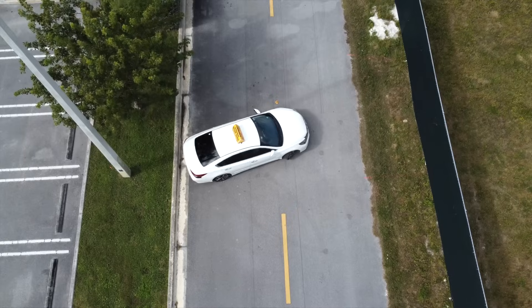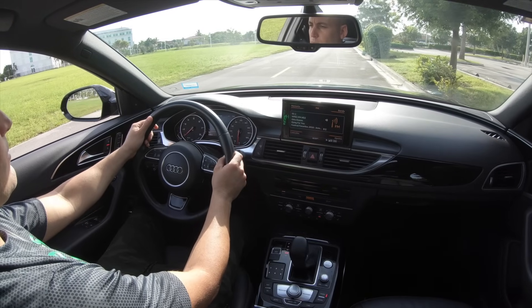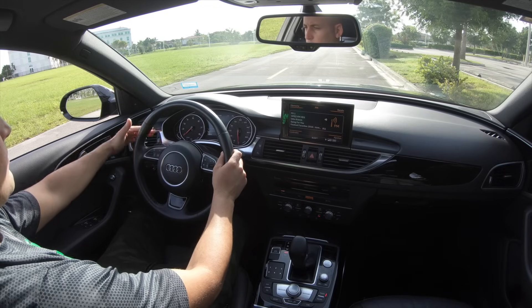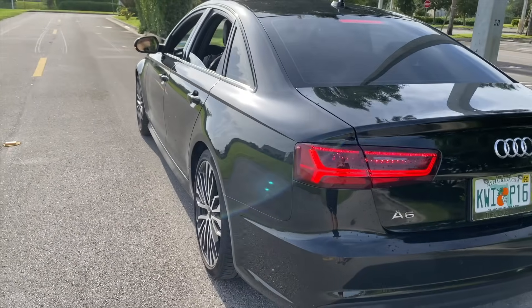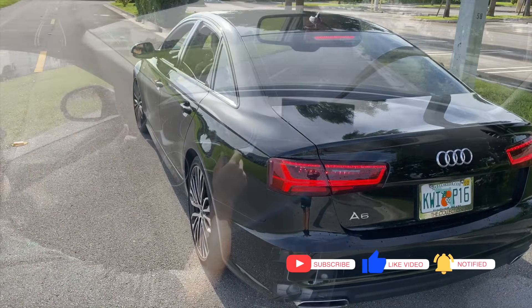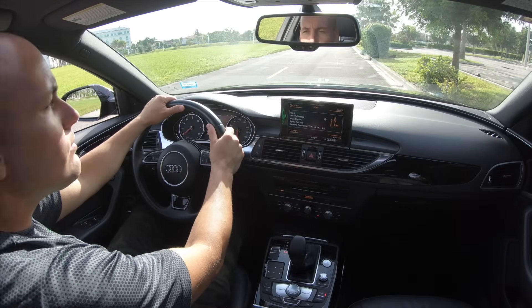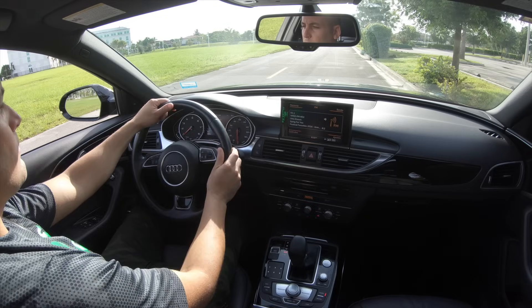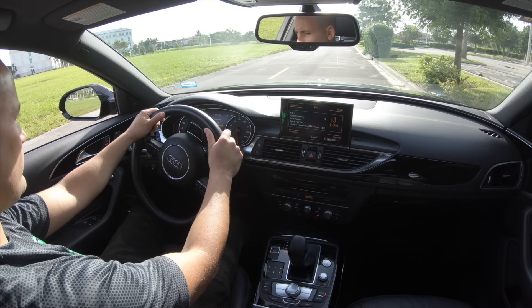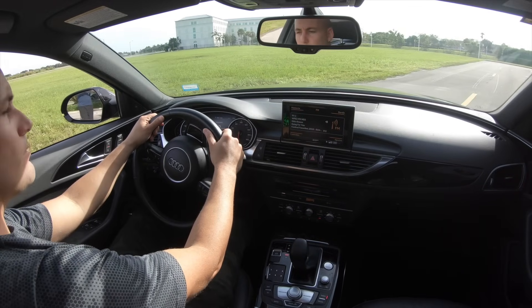For the three-point turn, the first thing the instructor will ask is for you to fully stop your vehicle. The very first thing you'll do is turn on your turning signal, which is very important. Then you will monitor possible incoming traffic from the front and back, and with your foot on the brake, start rotating your steering wheel completely to the left.